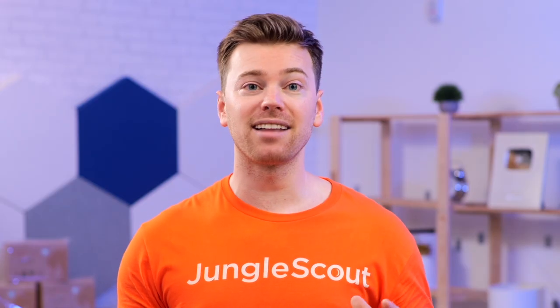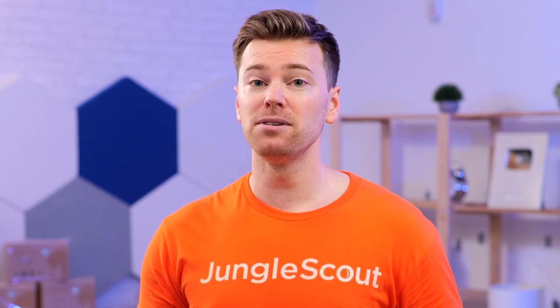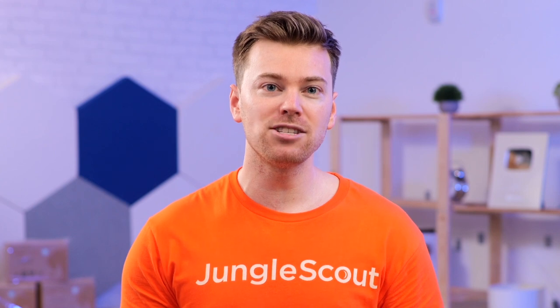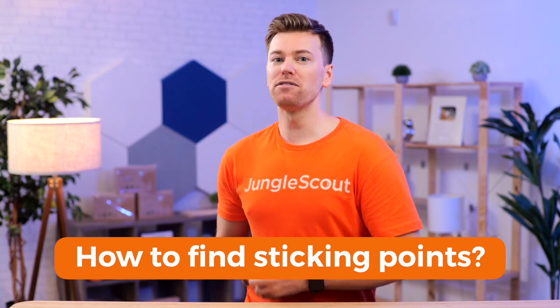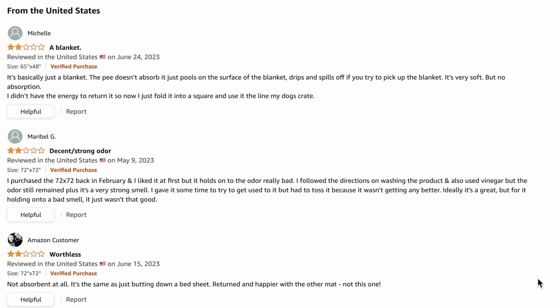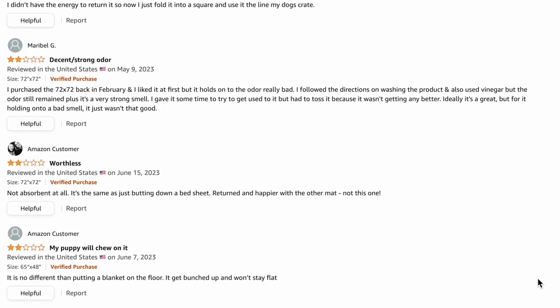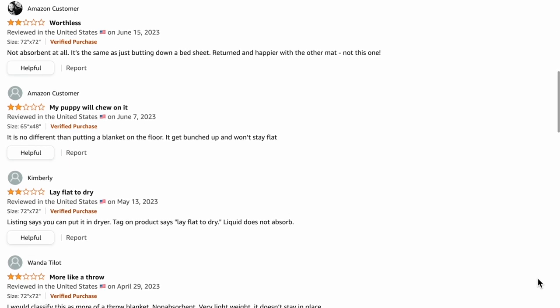So it's really important to show the customer they have nothing to worry about by directly addressing these sticking points in your images. And before you go spending a lot of time and money on creating new images, I think this should be the very first thing you do because you want to use these insights to influence your overall image plan. My favorite way to find your product's main sticking points is by doing review analysis. Hidden in the review section, every listing has a goldmine of insights that will help you better understand what's holding back potential customers.